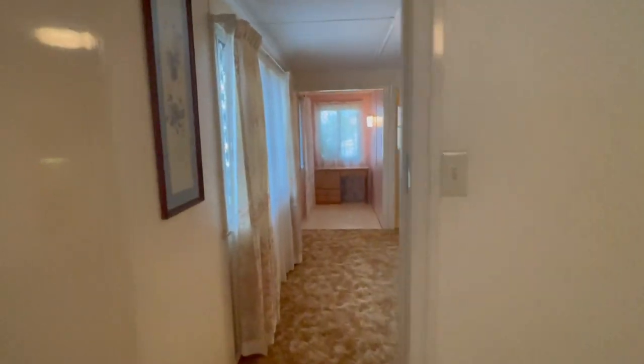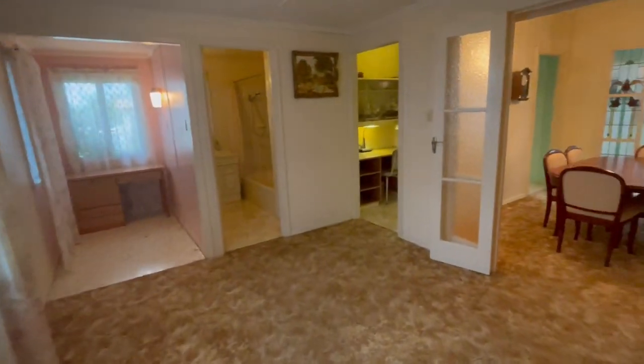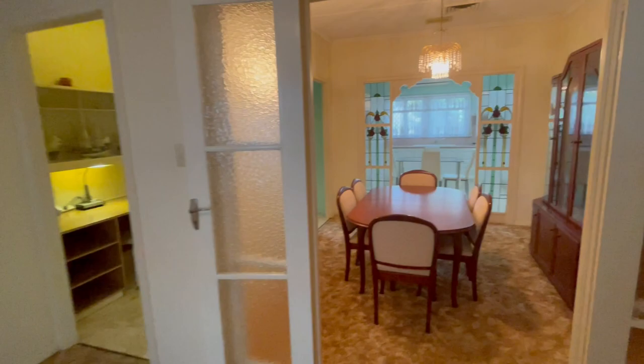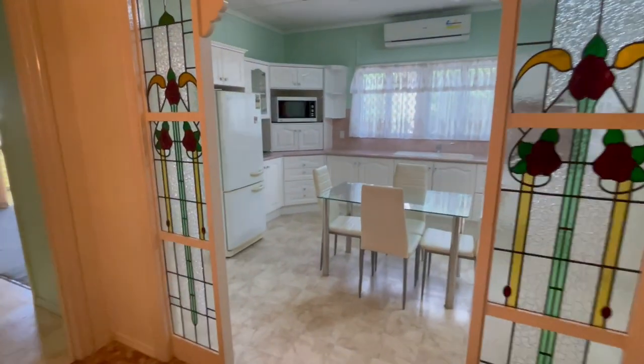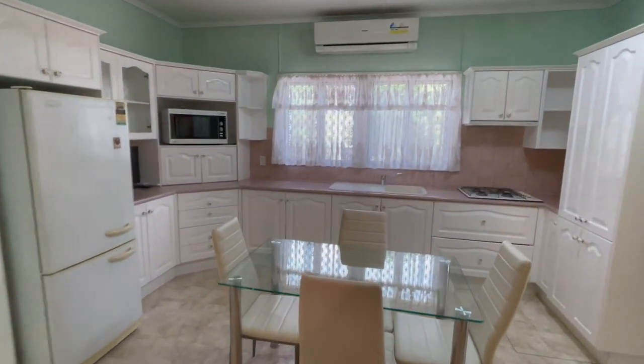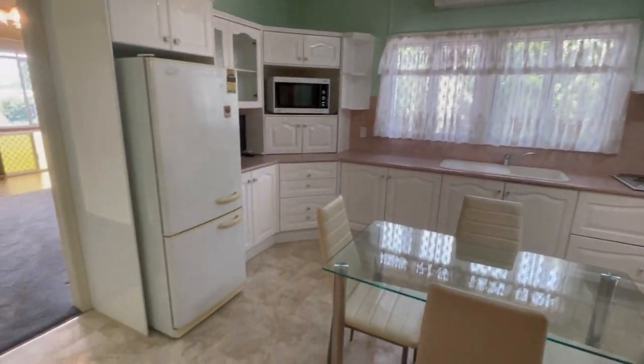I'm going to whip around so you get your bearings. So back through the family room here — two studies, bathroom, formal dining, potentially bedroom four if you really wanted it. Because you have the eat-in kitchen here. All air-conditioned, blasts right through this area which is great.